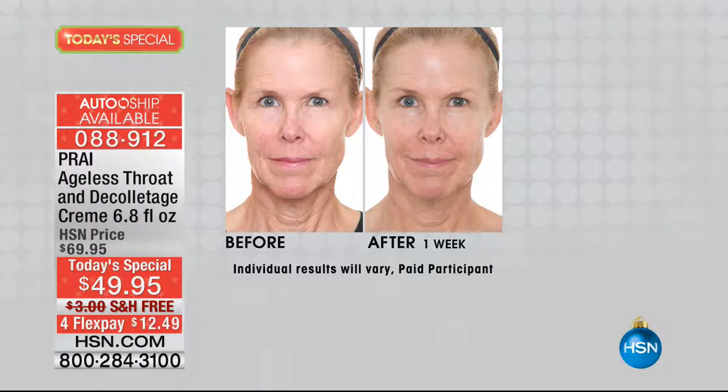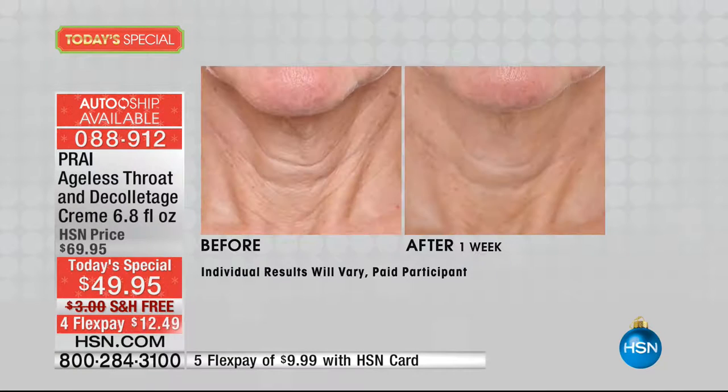Look at these results in one week, Kathy. Oh girls, listen. As you look at the lady on your screen, faces lie, throats tell the truth. That lady is 73 years old, but look at the dramatic results on her neck from the clinicals in one week.